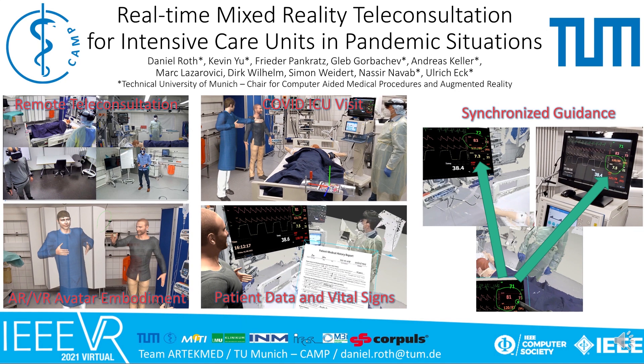Hi, my name is Daniel, and it is a pleasure to present our project: Real-Time Mixed Reality Teleconsultation for Intensive Care Units in Pandemic Situations. We present a remote teleconsultation system with avatar embodiment, where remote experts can join a local, fully reconstructed COVID-19 ICU station via virtual reality. The remote experts have access to local patient data and can guide local experts via augmented reality and synchronized annotations, reducing personal traffic and potential health and safety risks in the pandemic situation.